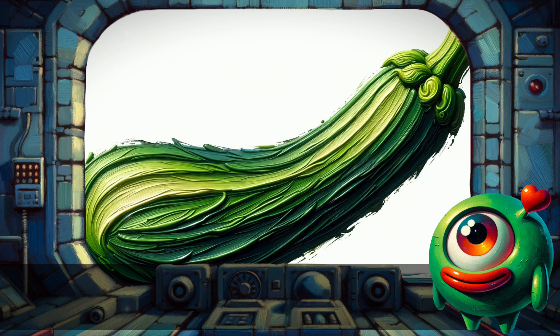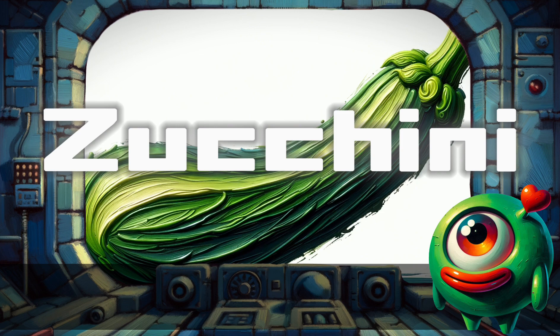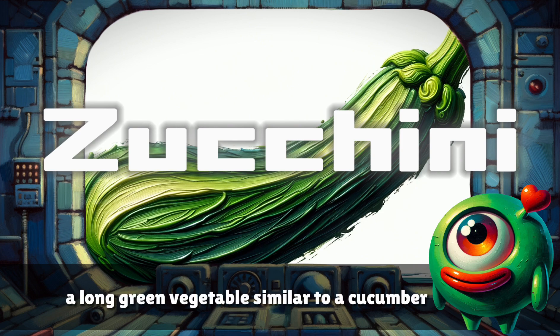Zucchini. A long green vegetable, similar to a cucumber.